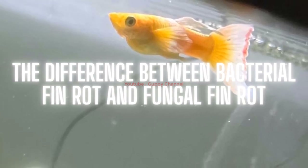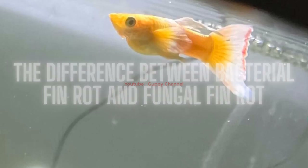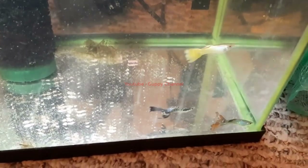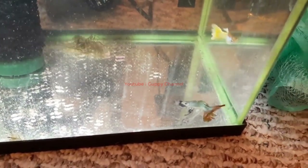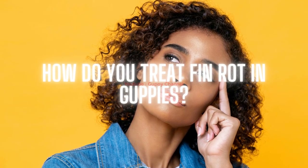Before treating for fin rot, it is essential to identify the type of rot your guppy is suffering from. Bacterial fin rot is most commonly caused by poor water quality and usually responds well to antibiotics. Fungal fin rot can be found in both hard and soft water but responds better to salt bath treatments. If unsure, it is best to start with aquarium salt. Bacterial fin rot appears uneven and the fins are more ragged, while fungal fin rot is more evenly distributed across the fins, often accompanied by a white edge. If you observe white spots, it could be ich.